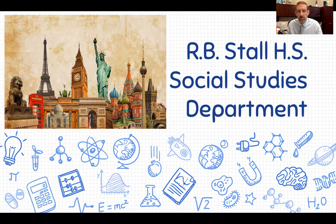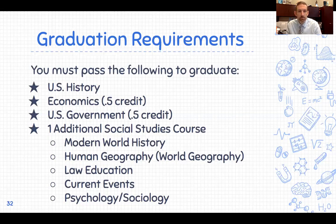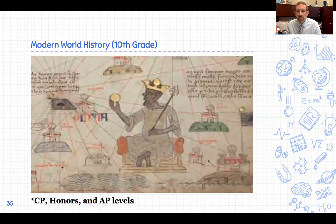Last of our core subjects — Social Studies. Graduation requirements in social studies: every student must earn one credit of US History, a half credit of Economics, and a half credit of US Government. You need three total social studies credits to graduate. That third credit could be Modern World History, Human Geography, Law Education, Current Events, or quarter classes in Psychology and Sociology paired together. Human Geography is typically taken in 9th grade at CP, Honors, or AP level. Modern World History is typically the 10th-grade social studies course, also available at CP, Honors, and AP levels.